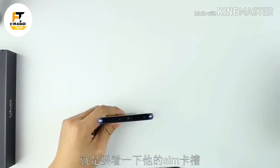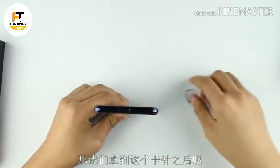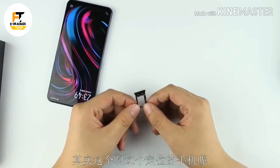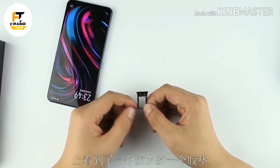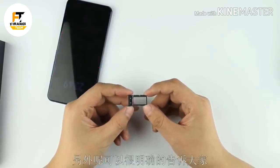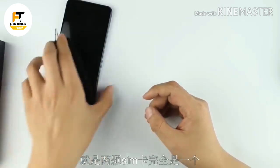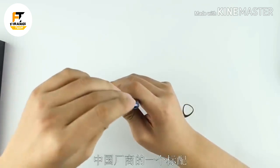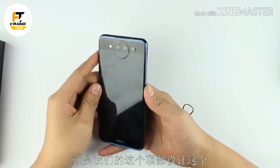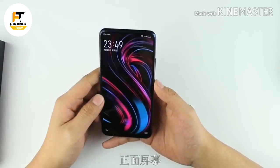As with the previous NEX, this is likely going to be expensive, and appeal to folks who want a high-tech phone that stands out from the crowd. The company hasn't yet announced when it will be available globally. See you next week.